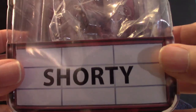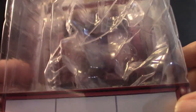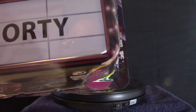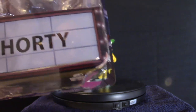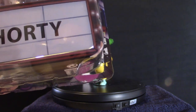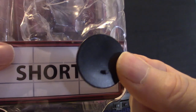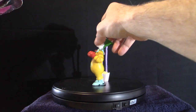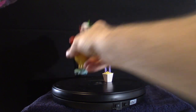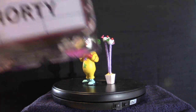Anyway, let's look at the package here. As you can see it says Shorty and like I said I pulled it out of its package so it's a little messy. There's nothing else in here — it does come with this little stand, and it also comes with the big stand. We'll talk about that in a second.